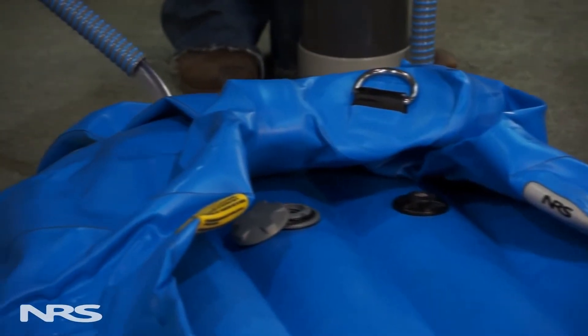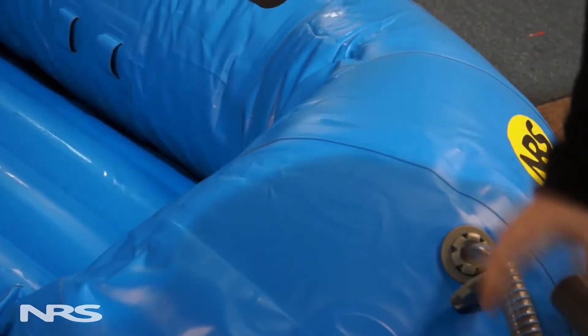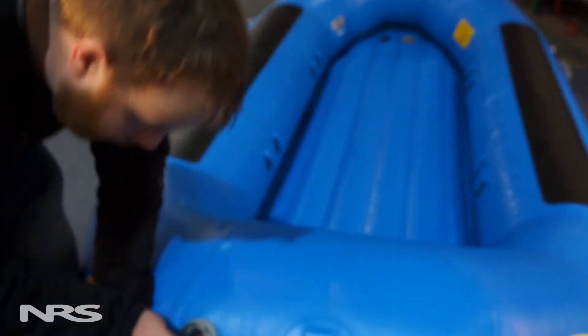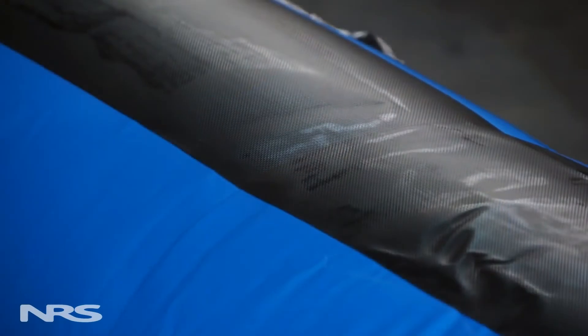Next, inflate the tubes one at a time to about a pound, pound and a half, rotating from tube to tube around the entire boat until you get the entire boat up to shape. It's important to slowly add pressure to each chamber. Adding too much pressure to one chamber could cause the baffle — the wall between the chambers — to blow, which is a very expensive problem to fix.